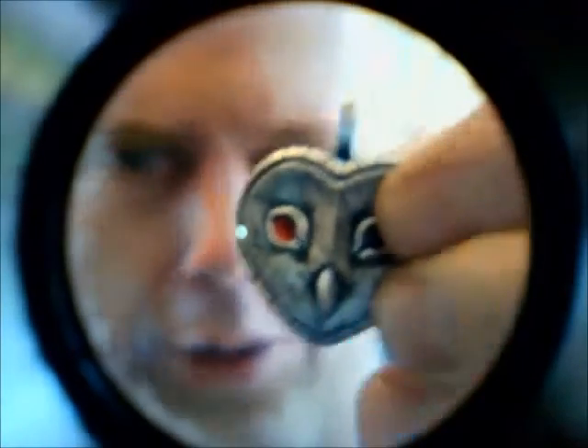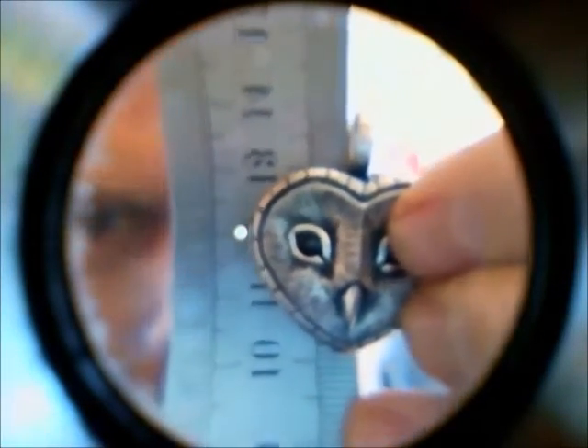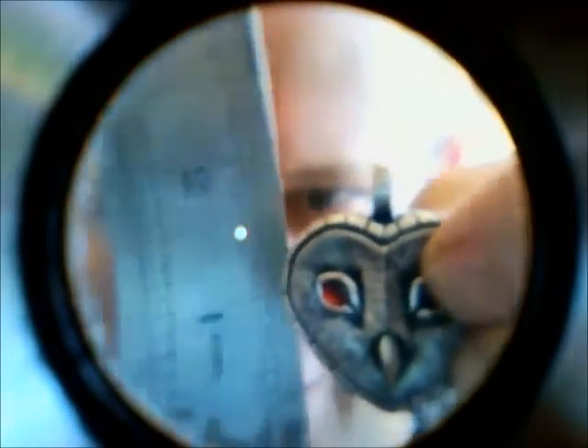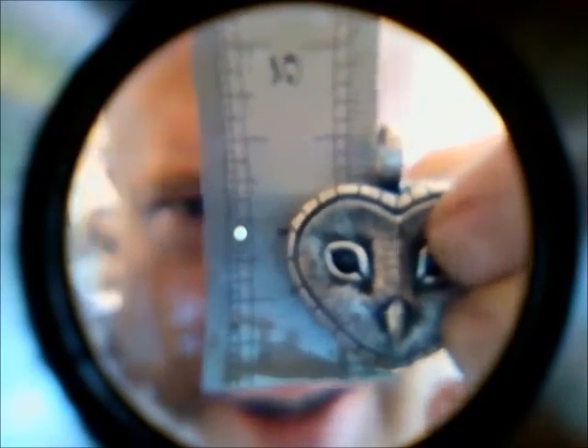If I hold a ruler up to it - I'll try to get it close to the number 10 so you can see - there you go, it's just under three centimeters. I'll turn that over: two inches - and there you go, just about an inch and a quarter high.